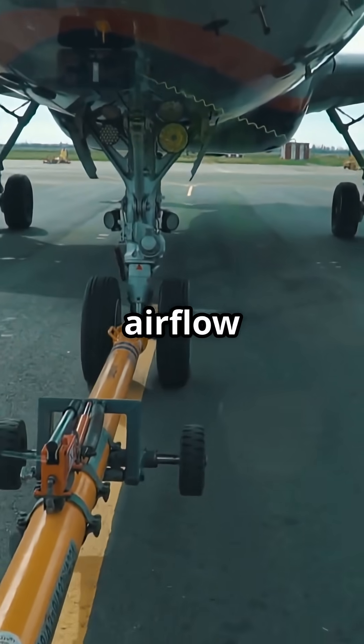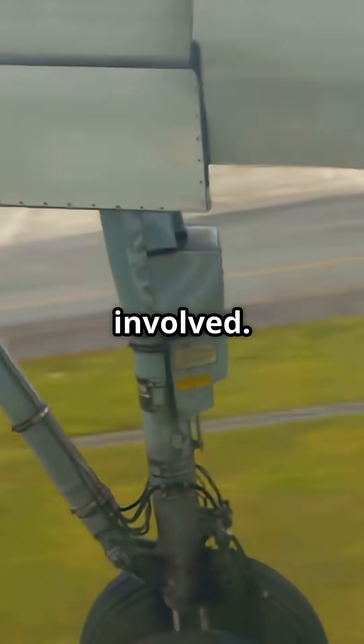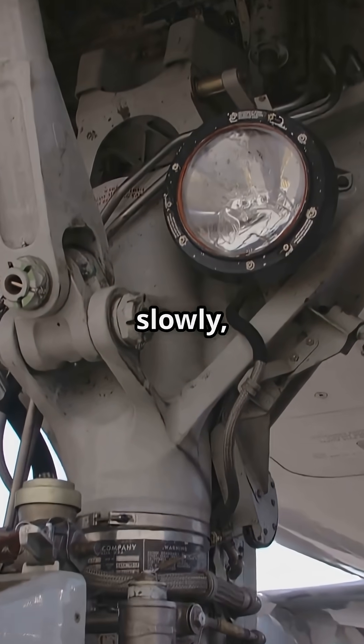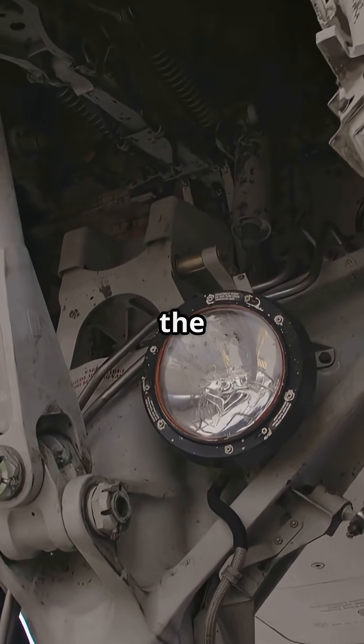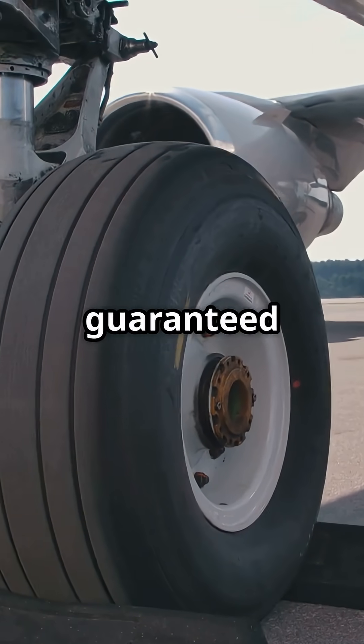It is locked by airflow and mechanical over-center braces. There is no hydraulic backup involved. If the aircraft is pitched too far nose-up or flying too slowly, the airflow may not lock the gear down. That is why it is called gravity drop, not guaranteed drop.